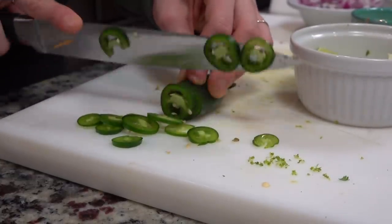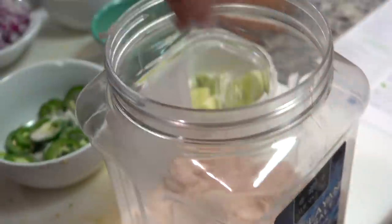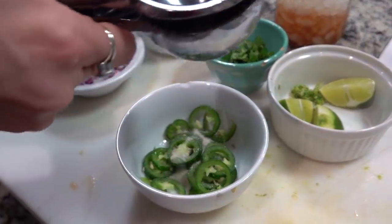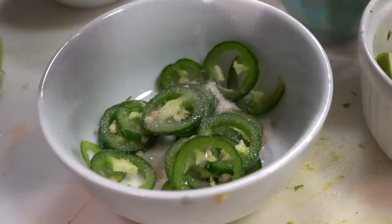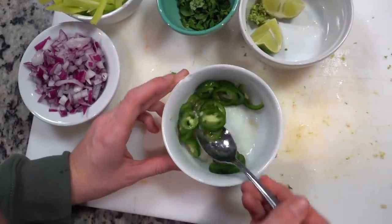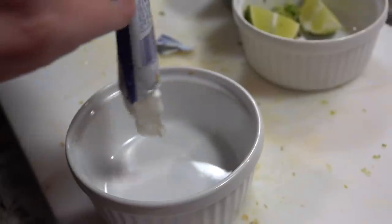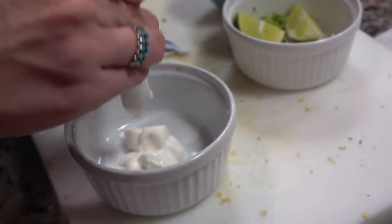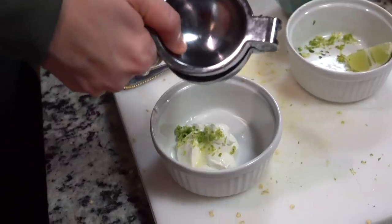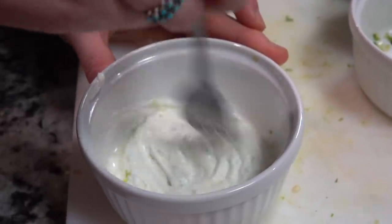Then I chopped up the jalapeño that they included. This was really cool — I've never done this before, and this is what I love about HelloFresh. They taught me how to do a quick pickling of jalapeños. I added about a teaspoon of sugar, a heavy pinch of salt, some lime juice, tossed it all together and let it sit for about 20 minutes. I never would have known how to do that without HelloFresh. Then I took the sour cream they included, squeezed it into a ramekin, and added the lime zest and the rest of my lime juice — guys, this lime crema was amazing.